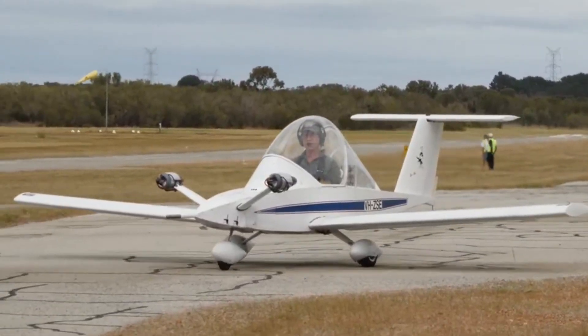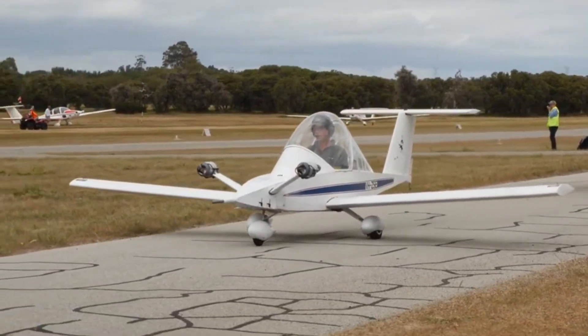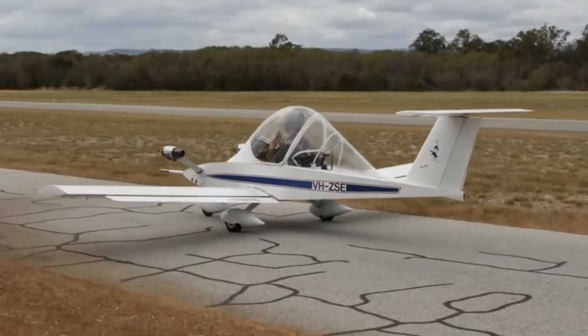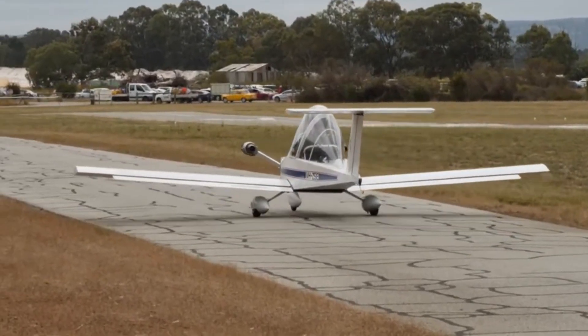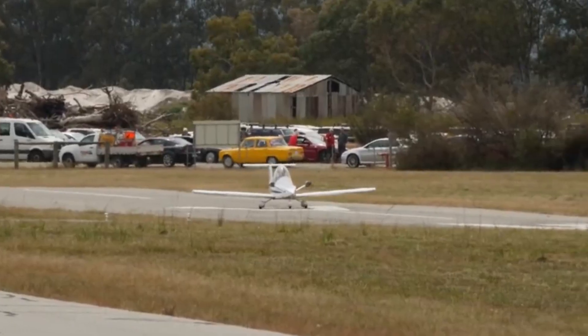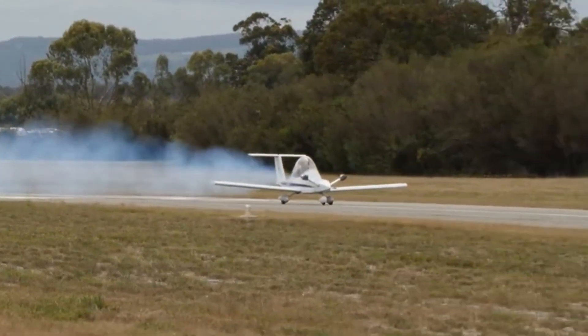This is the Cri-Cri MC-15, the world's smallest twin-engine aircraft. At first glance it looks like a toy, but the moment it takes off, you realize it's a serious machine packed with big performance. Designed in the 1970s by French engineer Michel Colomban, the Cri-Cri was built with one mission: to make personal flight as compact and accessible as possible.